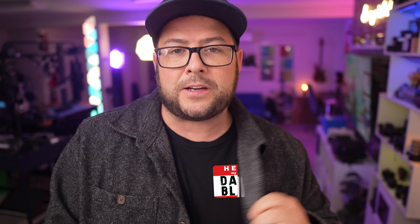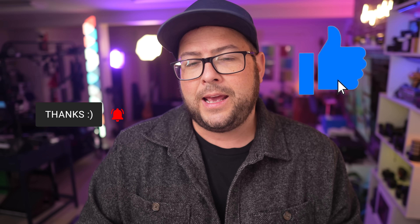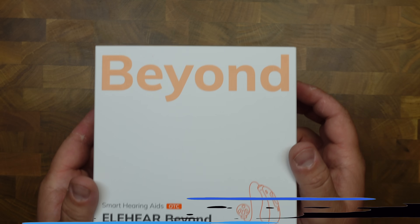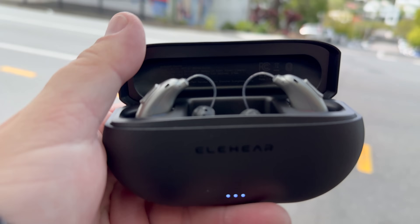And by the way, welcome to the channel. My name is Danny Black, and I'd love to share with you cool gear that comes my way. If you are new here, don't be a stranger. If you like gadgets and gear, hit that thumbs up button and YouTube will keep feeding you that kind of content. I also put links to everything down in the description. Ella Here did send these to me and they are sponsoring this video so that I can test them out, play around with the features, and share my thoughts with you.